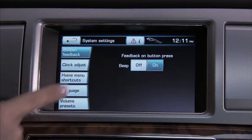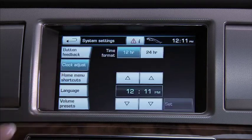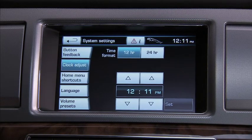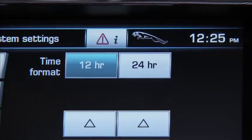Press system for more personalization. Button feedback turns off or on the confirmation tone when you touch a soft key. Clock adjust allows you to choose 12 or 24 hour settings and to change the time. Here's an even easier way to adjust the clock: just touch the time in the upper right corner of the touch screen — that gives you immediate access to the clock setting.